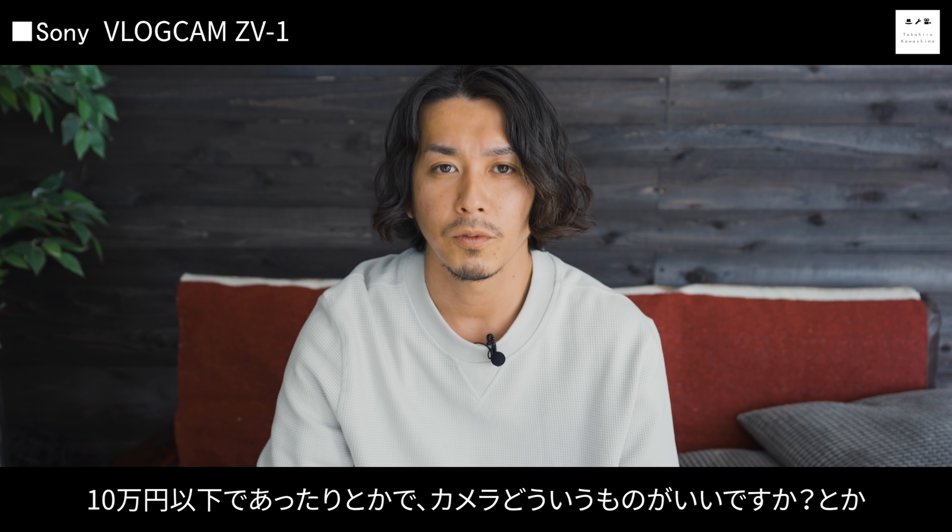気軽に持ち歩けるのはすごく便利なポイントだと思います。今回はおしゃれな動画を気軽に撮れるVlogカメラとして、ZV-1をご紹介しました。こんなにちっちゃいのに、すごく綺麗な映像が撮れます。ぜひYouTubeを始めたい、Vlogを撮っていきたいという方は、チェックしてみてください。今回の動画が良かった・参考になった等ありましたら、高評価・チャンネル登録よろしくお願いします。